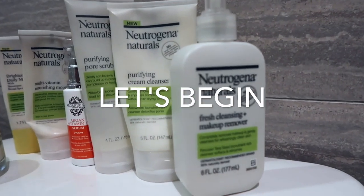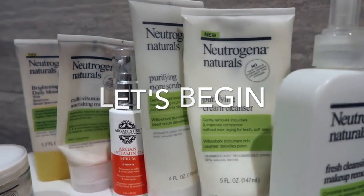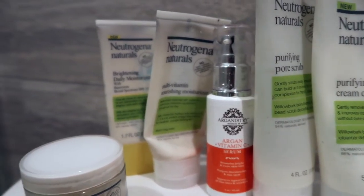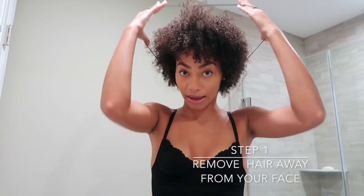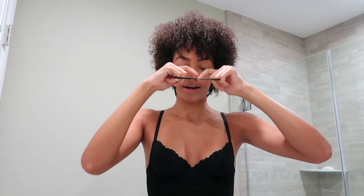First thing I do is tie back my hair, because you see this little poof I got once I took out my braids? Yeah, that works. I'm actually a big lover of Neutrogena's makeup remover wipes and I've been using these for quite a while.